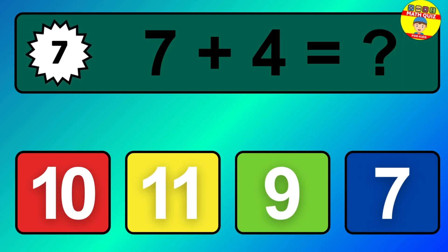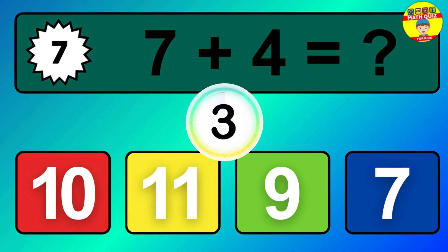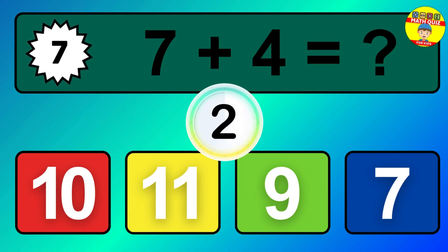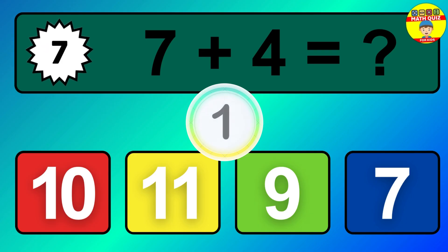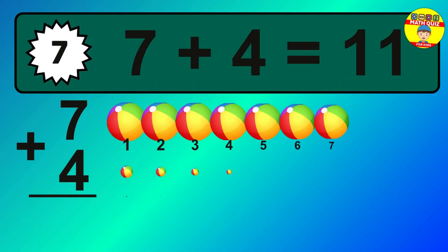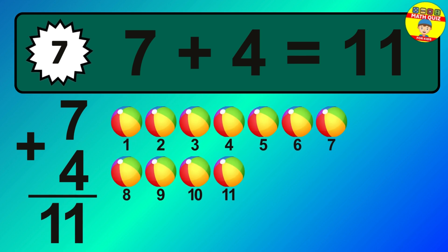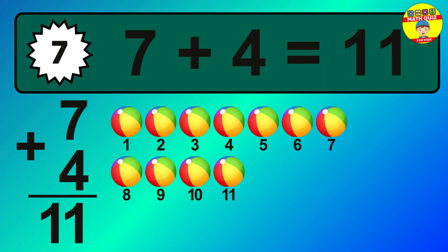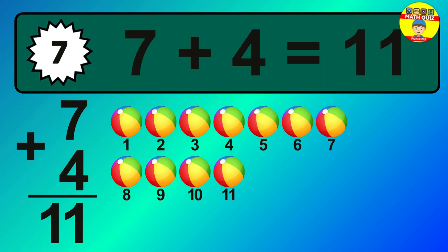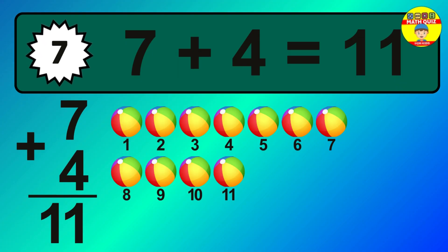Question 7. 7 plus 4 equals what? The answer is 7 plus 4 is 11. Let's count it: 1, 2, 3, 4, 5, 6, 7, 8, 9, 10, 11.